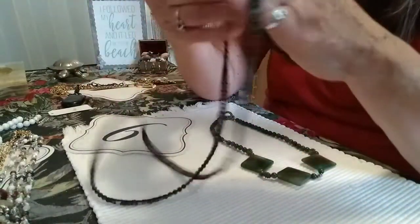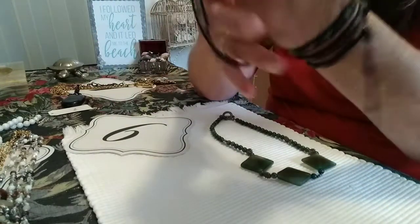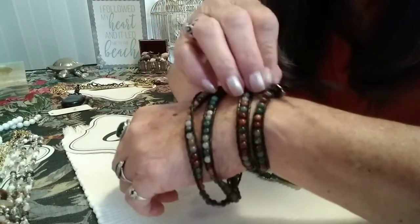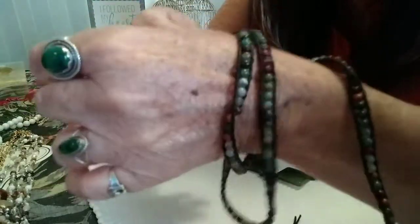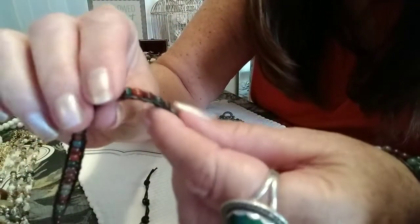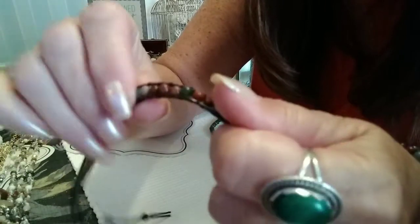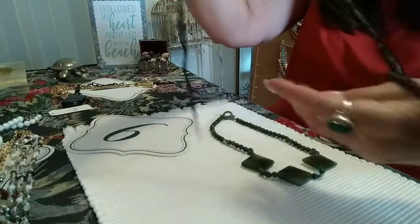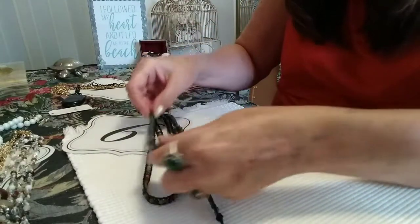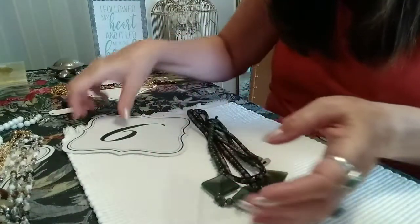Paired with it is a gemstone wrap bracelet with all kinds of gemstones — what looks like jaspers, maybe malachite, and agates. They feel so good and are very cold. There are three different stations to tighten or loosen it. I've paired these two together so you can see the colors work very nicely. Number six is $15.